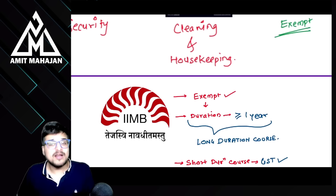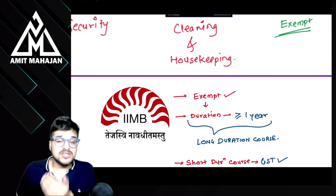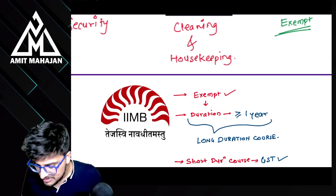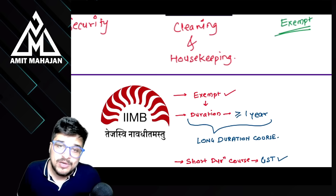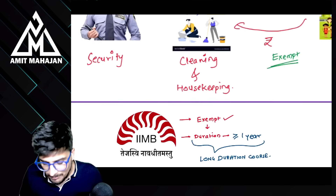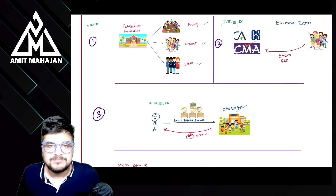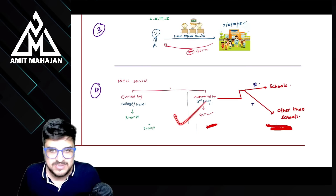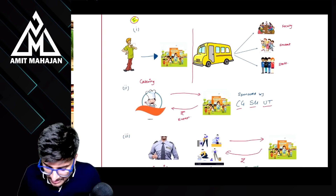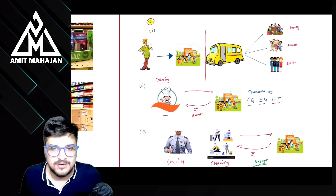एक और point: अगर कोई भी IIM का course होता है और वो short duration course है जिसका duration is less than one year, तो उस पे GST हमेशा लगता है। Exemption is applicable only for long duration course। So recap: educational institution को — entrance exam, exam related service, mess service. Schools को specifically — transportation, catering, security, and cleaning and housekeeping।